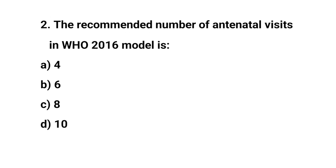Question number two. The recommended number of antenatal visits in WHO 2016 model is? The right answer is C: eight.